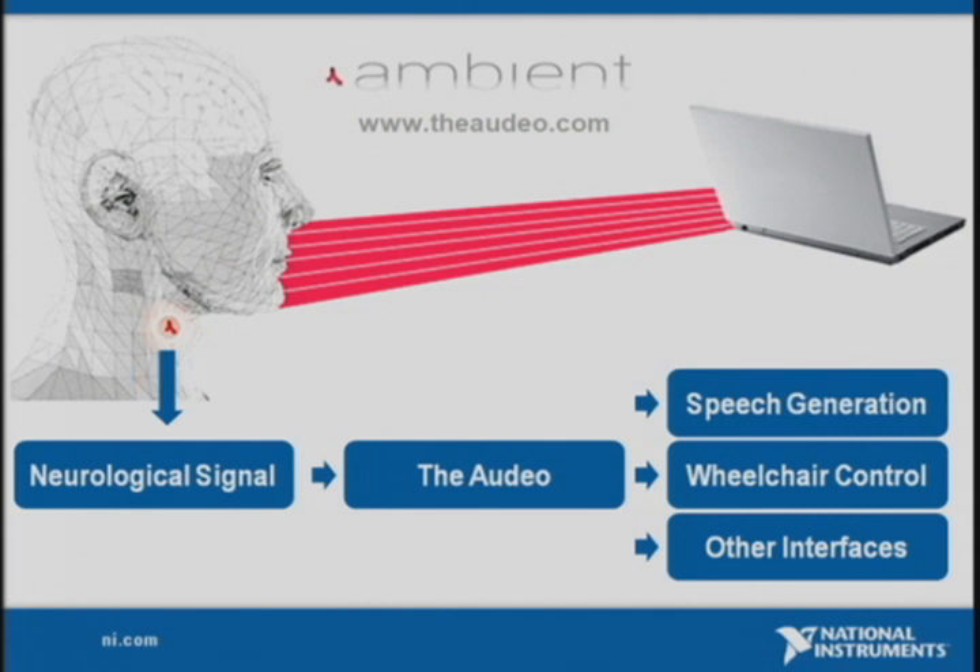About three years ago, they started a company called Ambient to commercialize the technology, along with the device known as the Audeo. The device works by capturing neurological signals sent by the brain when a person has an intent to communicate — the same type of signals the brain uses for all bodily functions, from controlling your heart to enabling speech.